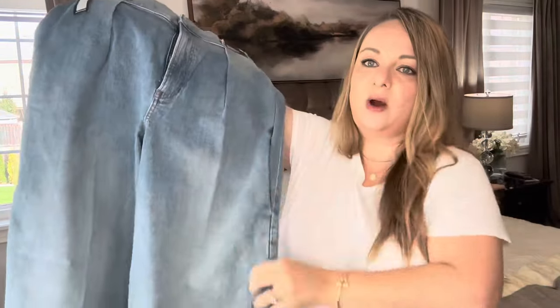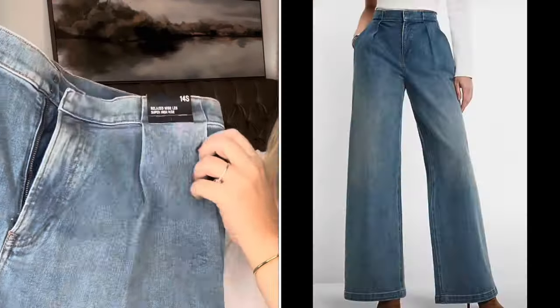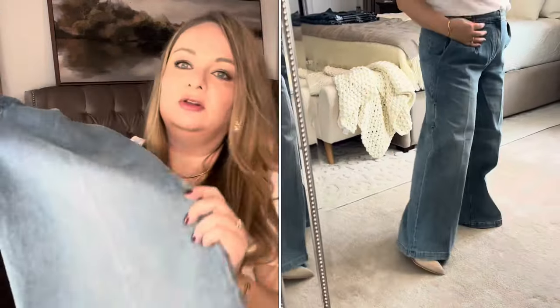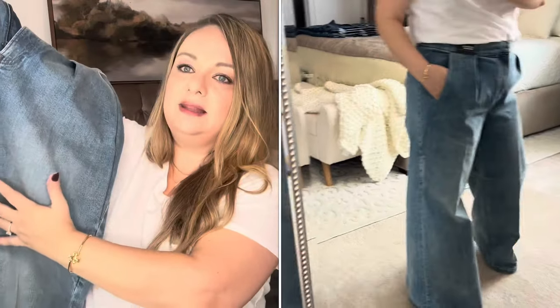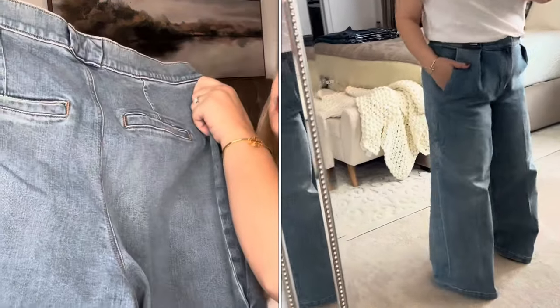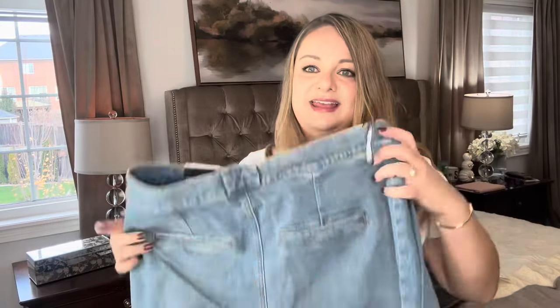Moving on to the Express jeans — a slightly different style with a pleated front, which is very on trend. I really love the pleated look, but this pair was really big. The wide leg started from the top and kind of swallowed me. I was really hoping for the best because it had that old-style vintage vibe I love, but I really didn't like the look. This is a no for me.